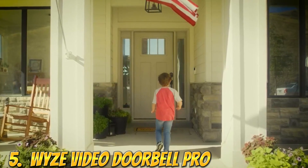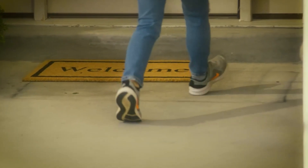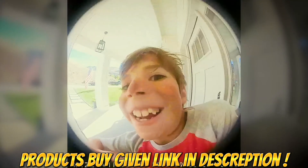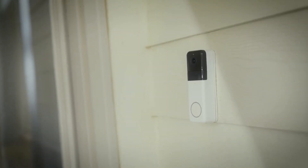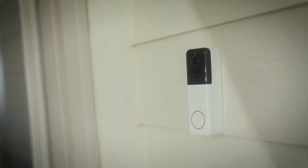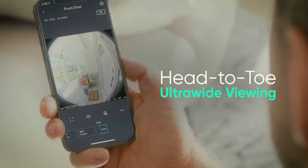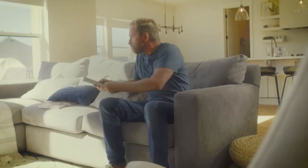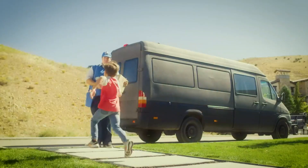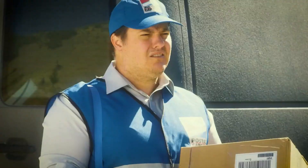Number 5: Wyze Video Doorbell Pro with Chime Included. It features 1440p HD video, a 1-to-1 aspect ratio head-to-toe view, 2-way audio, and night vision. It is wire-free, screw-free, and hassle-free — effortlessly mount the Wyze Wireless Doorbell Pro for front porch protection in under 30 seconds. Screws and hardwiring equipment, though optional, are included for even more ways to install.